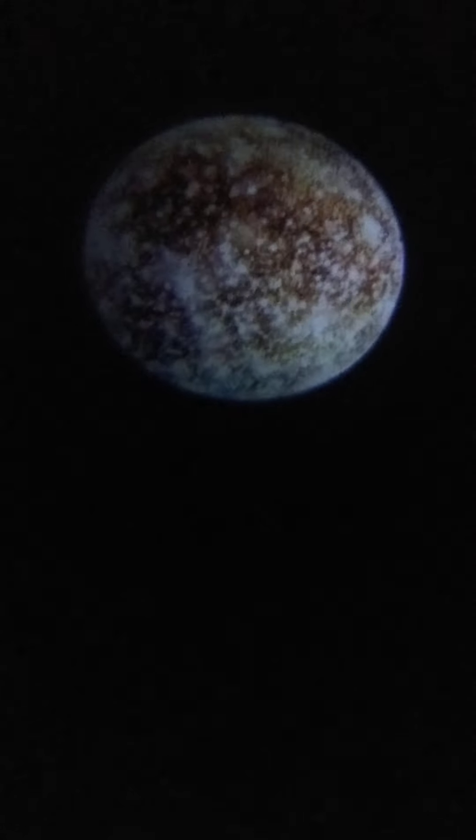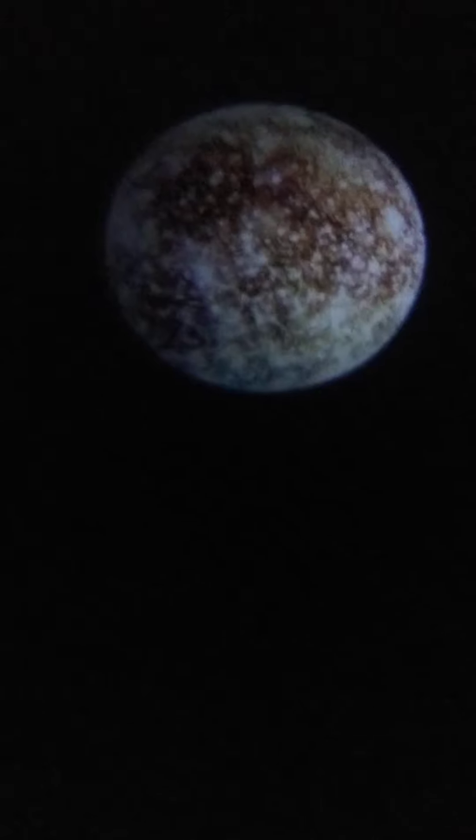Are you interested in Ganymede, that moon? I hope you enjoyed seeing these moons — all of these moons are in our solar system. Which one do you like the best? I love Europa because it's very interesting. See you again!